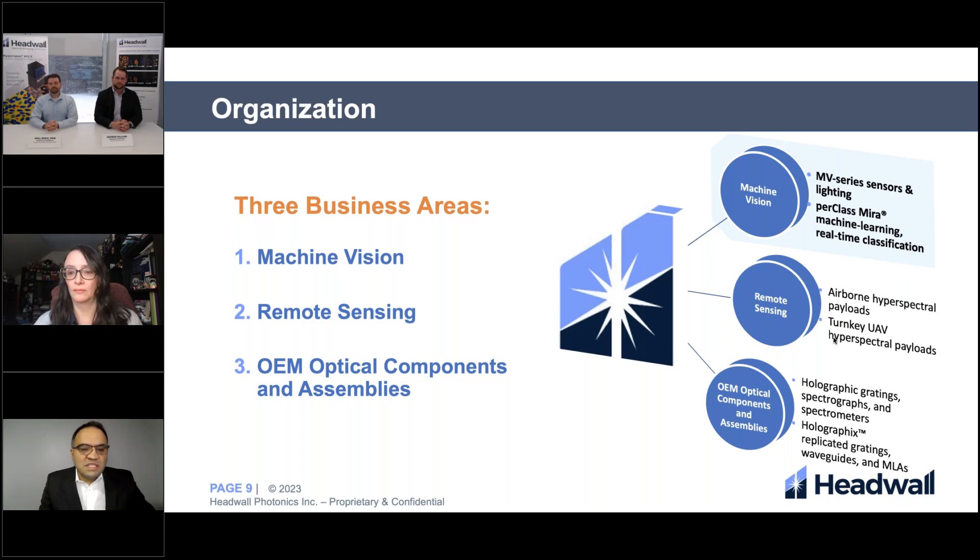We recently reorganized our business and split it into three different business units: machine vision, remote sensing, and OEM optical components and assemblies. Our machine vision business is aimed at lab and process applications. We are known to have ready-to-use standalone scanning packages, which could include different types of hyperspectral camera, stage, lighting, and software, meaning you could start acquiring data from day one. The same is applicable for our remote sensing division — they also have turnkey payload and airborne packages ready to use from day one.